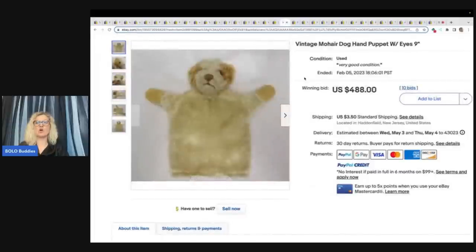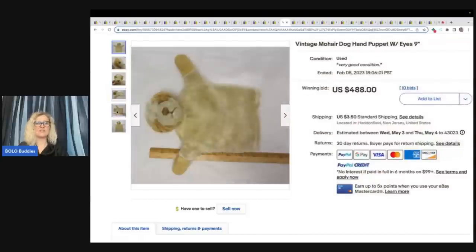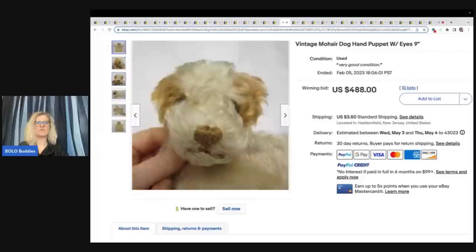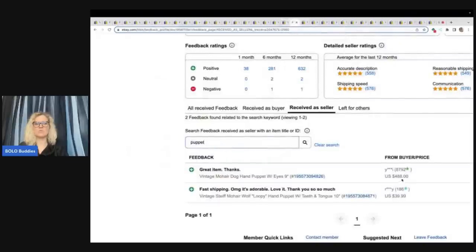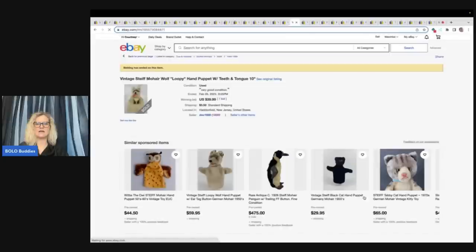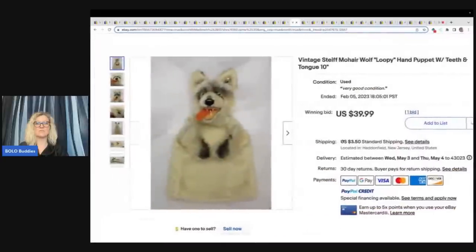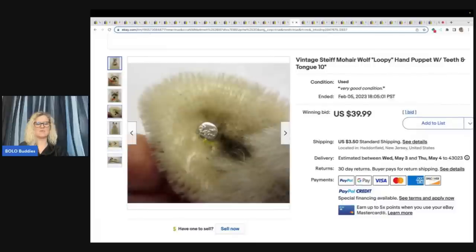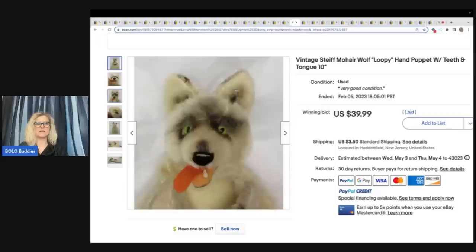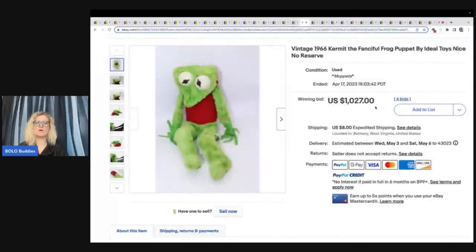Here is a vintage mohair dog puppet — another mohair item. Would you look at this and think it was big money? You probably wouldn't. This guy sold for $488 plus shipping with 10 bids on auction — and you can see right here it was a good sale. Now let's look at this one — this is a Steiff mohair wolf. It sold for $39.99, which is pretty low. Auction may not have been the best idea for this one, because some of those other mohair and Steiff items — this should have gone for over a hundred, I would think. I think the tag is missing the yellow part, but still. I start my auctions high for this reason.